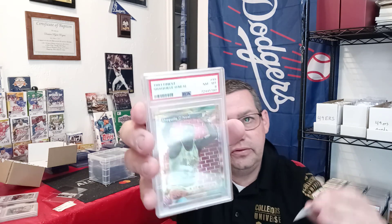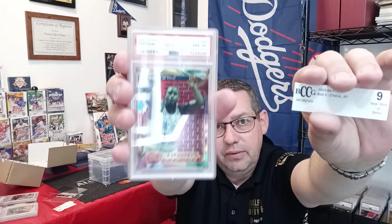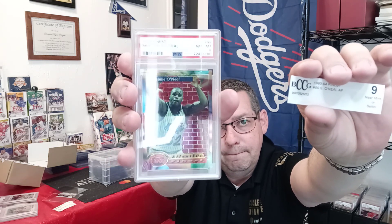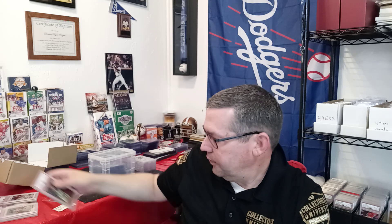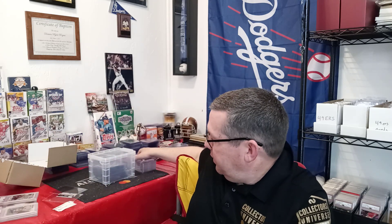Next is a 1993-94 Finest number 99, Shaquille O'Neal — Atlantic Finest. It was a BCCG 9, and it came back a PSA Near Mint-Mint 8. Very cool card though — I think this is an awesome card, so I'll definitely add that to my collection.